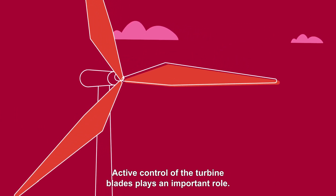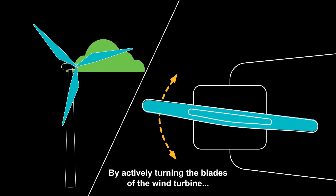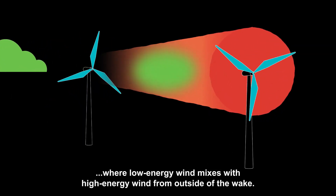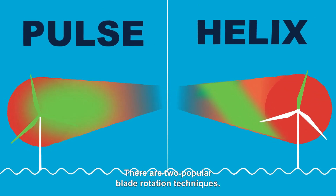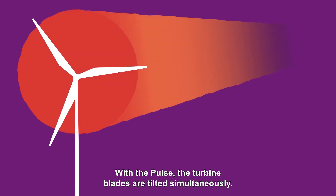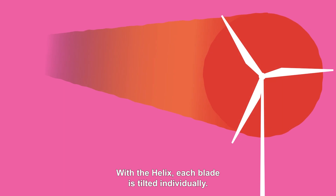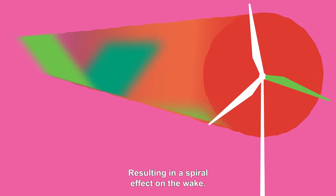Active control of the turbine blades plays an important role. By actively turning the blades of the wind turbine, the wake behind the turbine is disrupted. This process is called wake mixing, where low energy wind mixes with high energy wind from outside of the wake. There are two popular blade rotation techniques: the pulse and the helix. With the pulse, the turbine blades are tilted simultaneously, resulting in a pulsating effect on the wake. With the helix, each blade is tilted individually, resulting in a spiral effect on the wake.